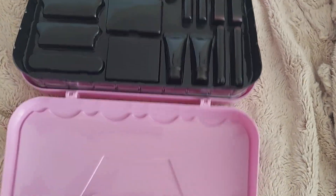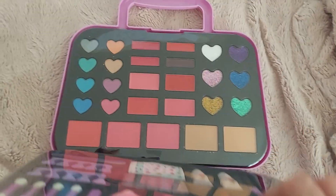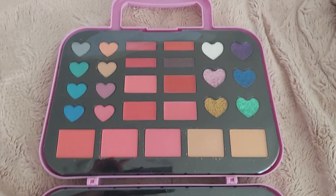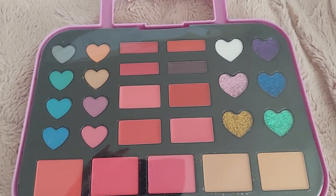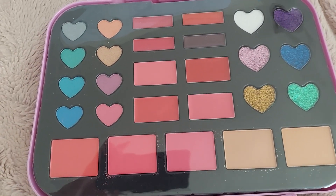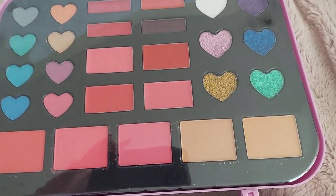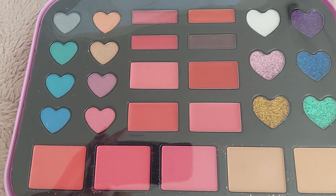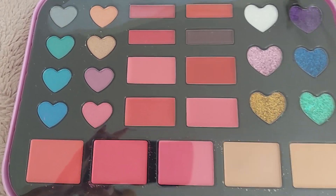It opens up easily. It comes with a lot of really cool stuff. It's got the eye makeup, the shimmer eye makeup, the compact matte makeup. It's got the rouge and different shadows for the eyes.